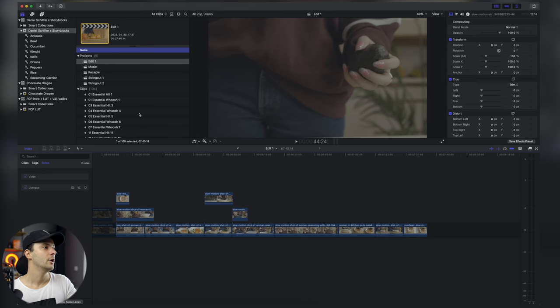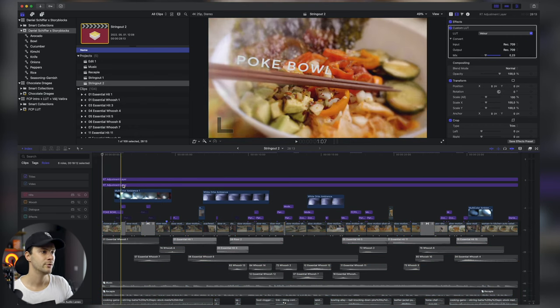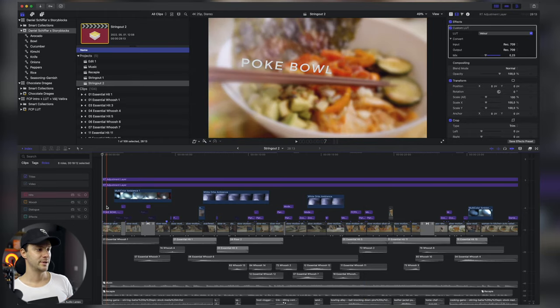Az első lépés az volt, hogy betettem az összes klippet, rendeztem, kitaláltam, hogy milyen hangulatot, milyen sztorit szeretnék átadni. Elkezdtem gondolkozni azon is, hogy melyik klip hogyan illik egymásba, milyen mozgás van. Ugye az egy nagyon nagy kihívás volt, hogy ezeket nem én vettem fel — lehet, hogy máshova jól jött volna még valamilyen klip, de Daniel ezt nem vette fel. Megnéztem, hogy a mozgásokat hogyan tudom összehangolni, ami nekem egybeillik, Danielnek is remélhetőleg tetszeni fog, hiszen ez egy challenge.